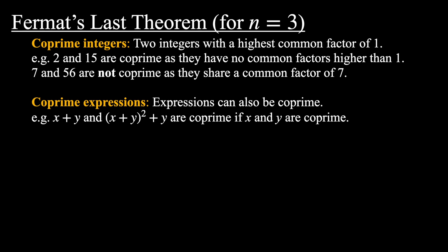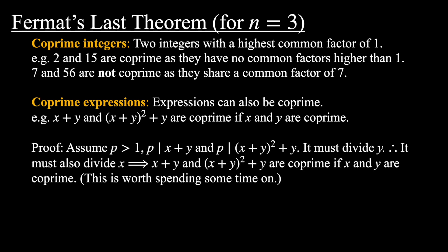Let's go through a quick proof of that statement. Assume p is a prime greater than 1 and it divides both x+y and x²-xy+y². If it divides x+y it must divide x²+y², therefore it must also divide y. If it divides y and it divides x+y it must also divide x. This contradicts the fact that x and y were coprime. Therefore x+y and x²-xy+y² are coprime if x and y are coprime.